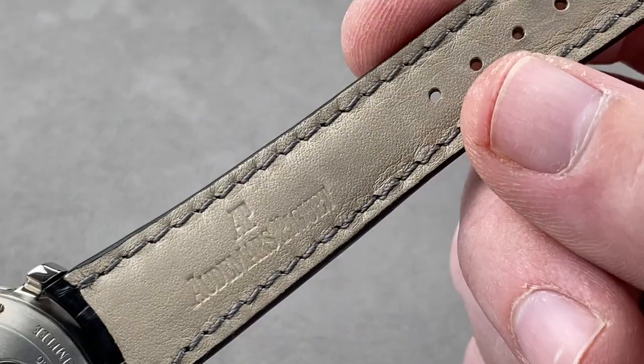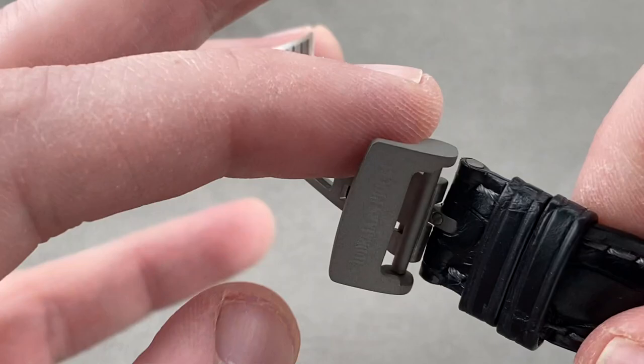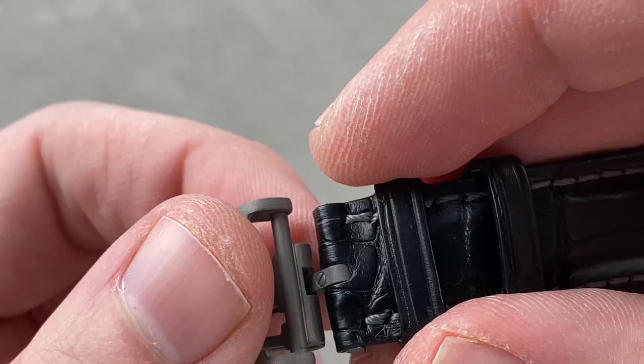There is a matching AP media-blasted titanium logo-style single-fold deploying clasp — that's your insurance against dropping this fine watch while donning or removing it bedside.